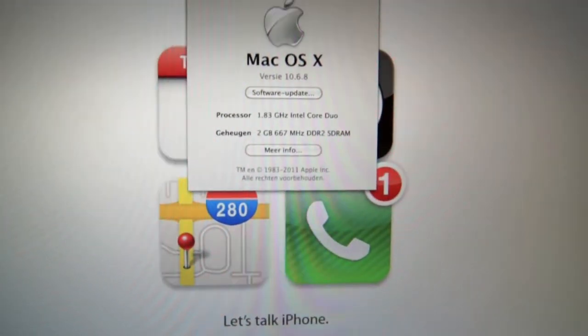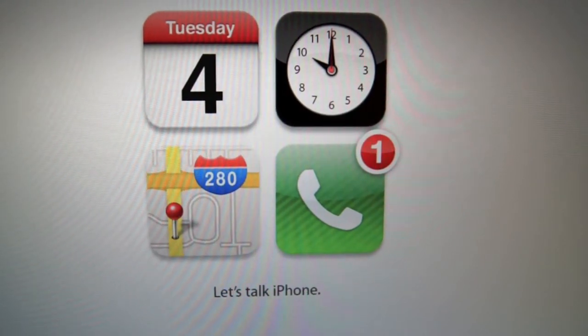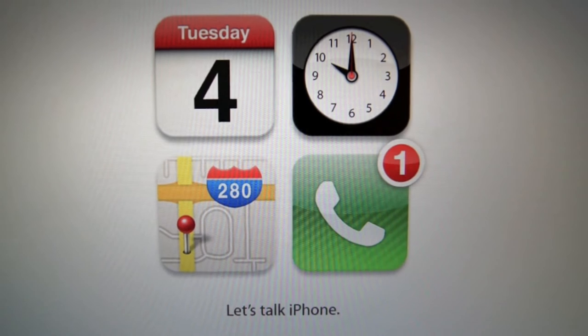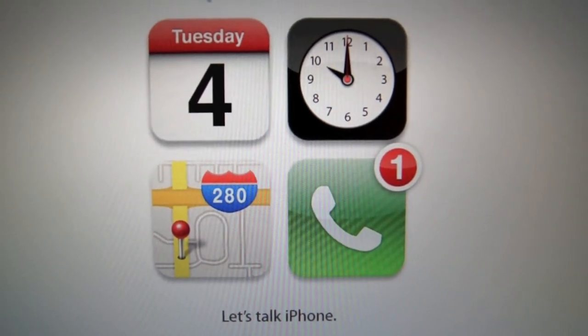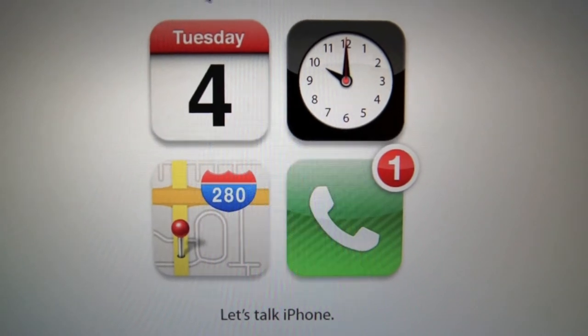As you can see I have the 'Let's Talk iPhone' wallpaper, because in 2 days there is the big iPhone event, which I'm really excited about. I would like to buy the iPhone 5 as a replacement for my current cell phone.